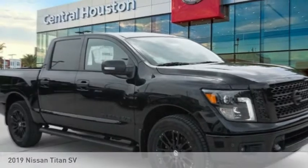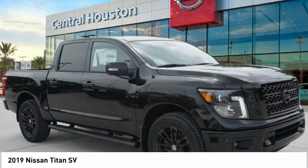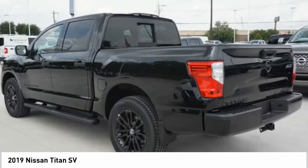Test drive the 2019 Titan. The Titan houses the Endurance V8 engine, the largest standard truck engine in its class. But the benefits don't stop there.